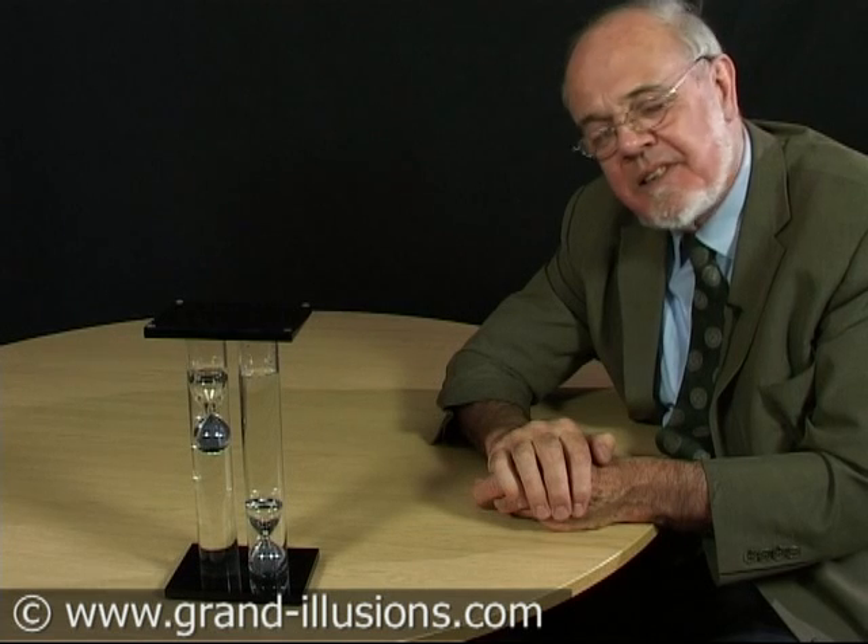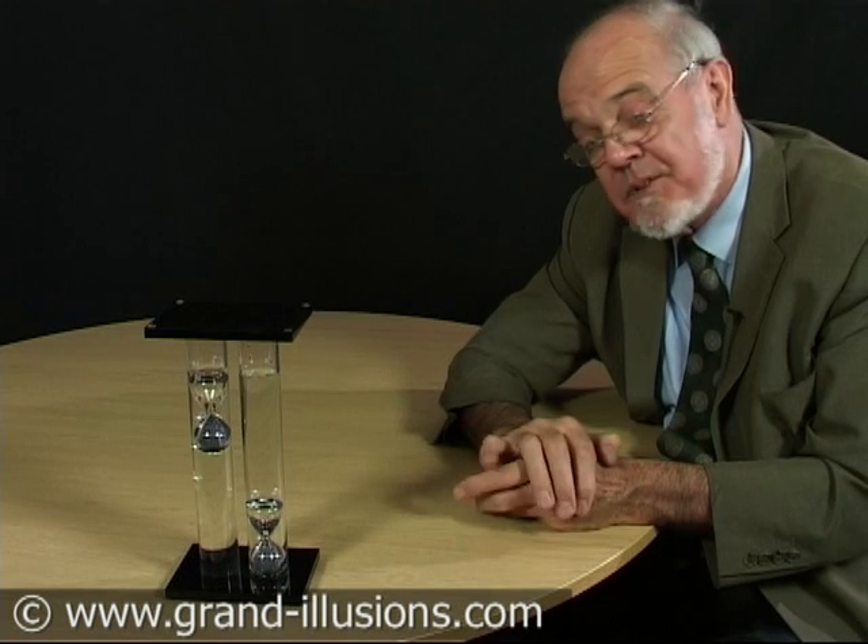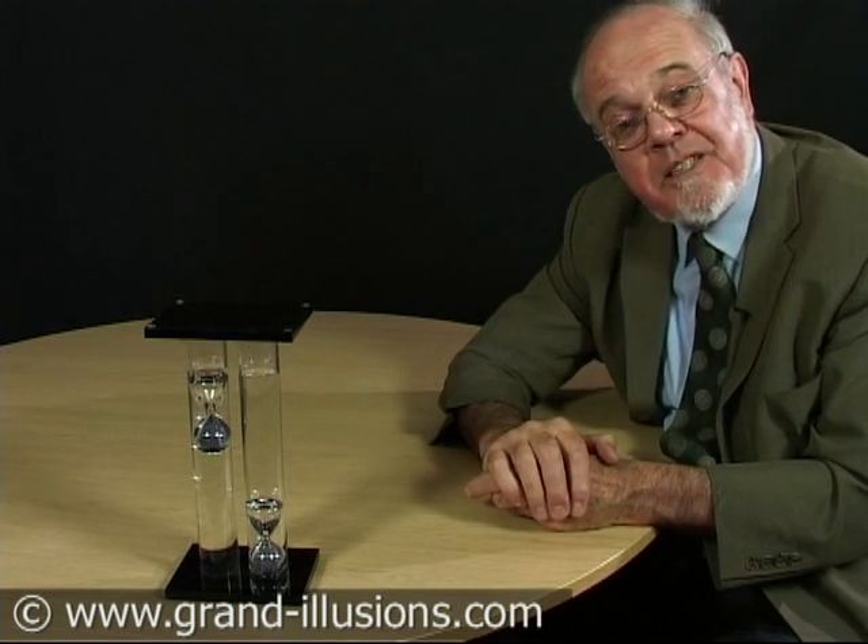Here's a most interesting scientific curiosity that I came across originally in the 1960s, an article that Martin Gardner featured in Scientific American. It was a French model. This was made by a friend of mine twenty years later, in the mid-eighties.